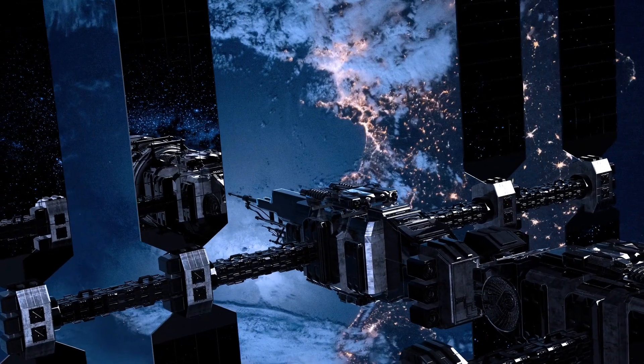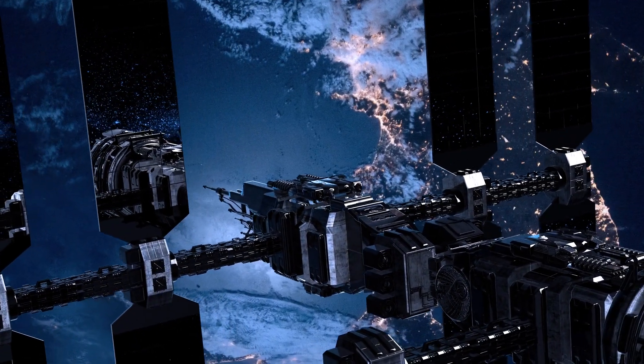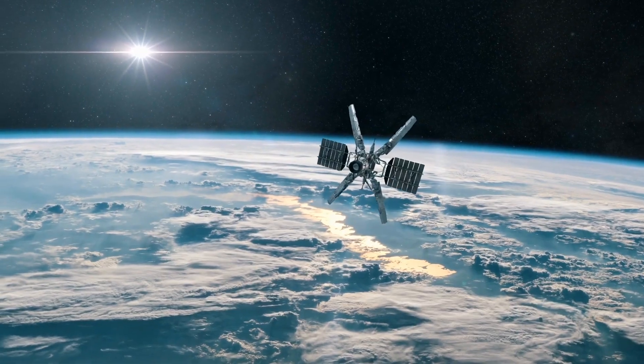However, xenon does have some downsides. It's rare and difficult to capture and, as a result, it's reasonably expensive, meaning the use of xenon in large quantities for numerous space missions could lead to future supply issues.